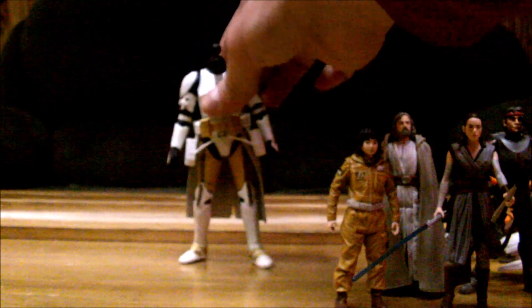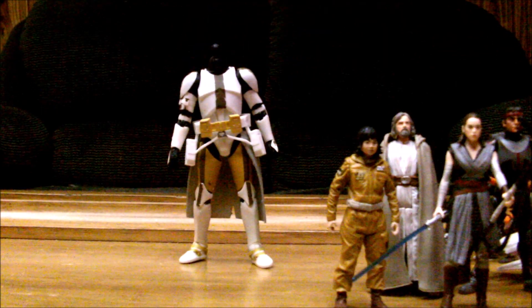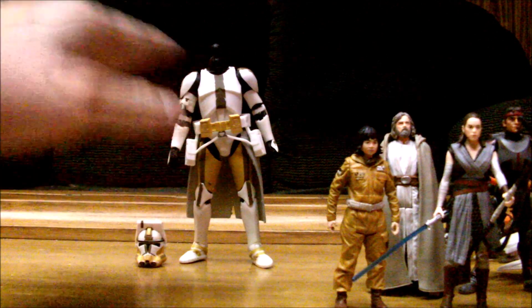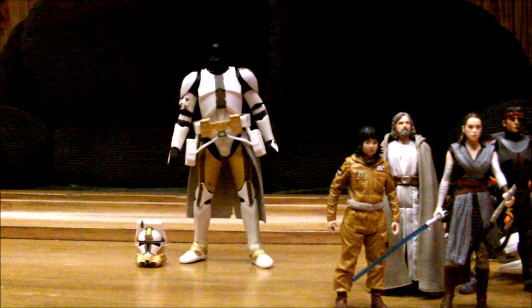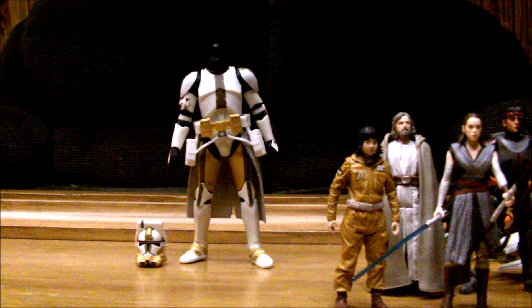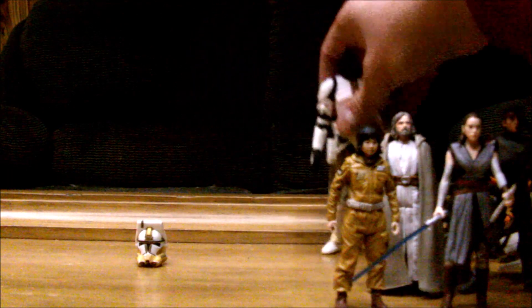Now going into some 6-inch. I finally got a Black Series Commander Bly — I already had Aayla Secura, so I really wanted this one to go with her. I was figuring I'd make a custom on the new body, but why not just get this one since it's cheap. I'm working on 3D printing a new pauldron for this because I want the Clone Wars one rather than the Revenge of the Sith one. And I already hit him with a matte spray that looks way better than the shiny finish Black Series clones come with.